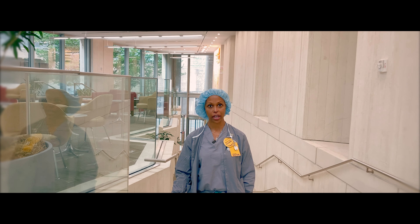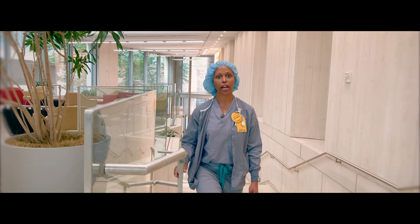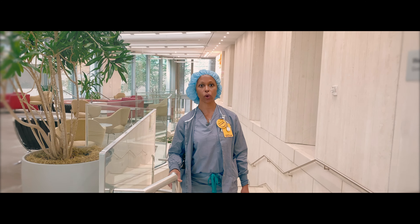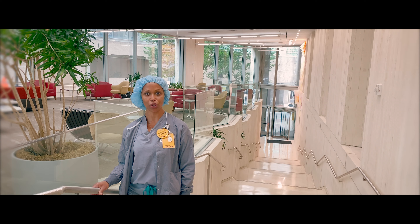At VCU, your safety, comfort, and well-being are our highest priorities. We are committed to providing you with a safe, high-quality experience. If you have any questions or concerns that have not been addressed in this video, please call the NerveBlock team at 804-828-0951, pager 2899. At VCU, we are here to serve you. Thank you.